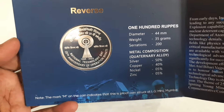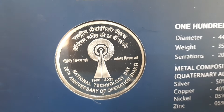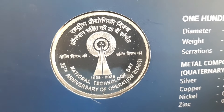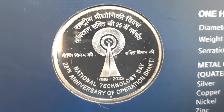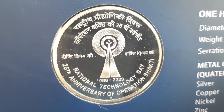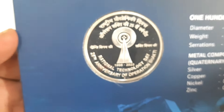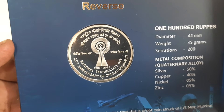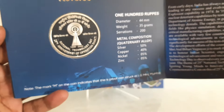The reverse of the coin bears the logo of National Technology Day 25th Anniversary of Operation Shakti in the center. The inscription Rashtriya Praudyogiki Divas along with Operation Shakti ki Pachisvi Varshgaath is written in Devanagari script, with the inscription National Technology Day and 25th Anniversary of Operation Shakti in English, and the year 1998–2023 below the logo. The inscriptions Deepti Vinayaki and Shakti Vijayaki are mentioned at the left and right side of the logo, although they were not mentioned in the Gazette notification.